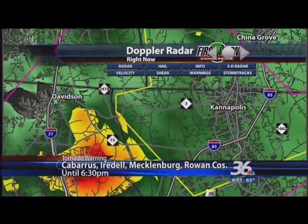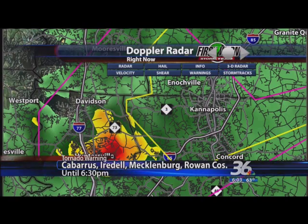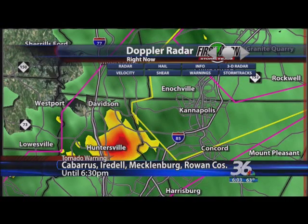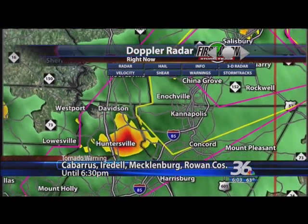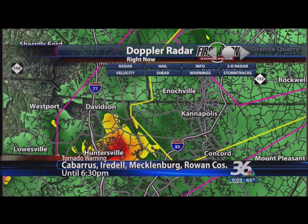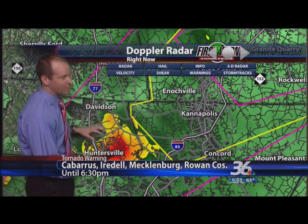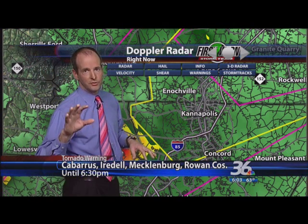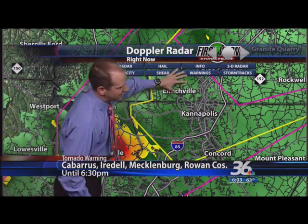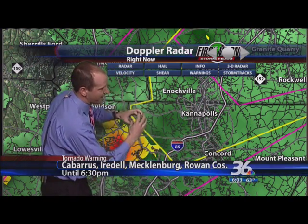The storm started down near the Mount Holly–Belmont area and it's moving to the north-northeast. The next areas under the gun are going to be between Kannapolis and Concord. If you're watching from Kannapolis or Concord, shoot family or friends a text or call them on their cell phones. If you're not watching TV, go to your basement right now — go to the lowest level of your home and take your tornado precautions. This is not one of those typical Doppler radar-indicated ones; we are seeing rotation on radar and we've had law enforcement, two or three storm spotters, and damage reported in Gaston and Mecklenburg counties.